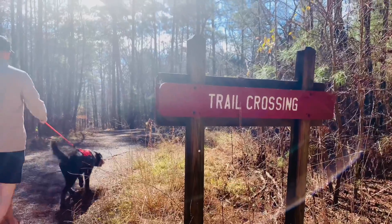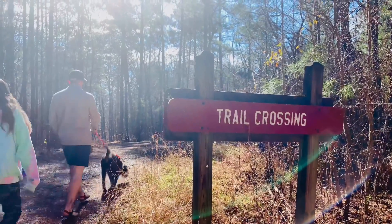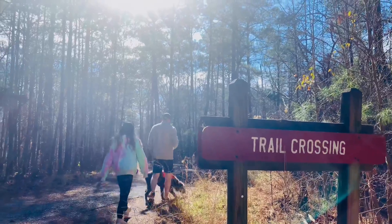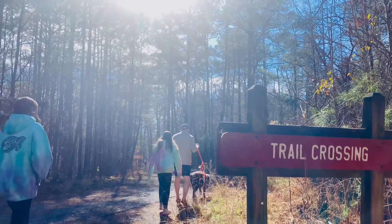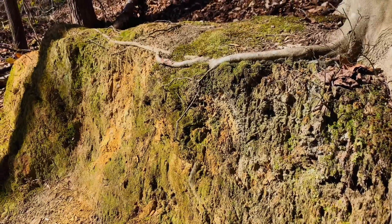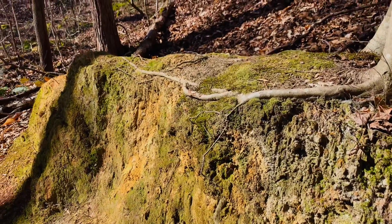We love this trail. One, because it's easy, and two, it has spectacular views of Lake Altoona around every turn. We also noticed that the moss was pretty vibrant this weekend. That was definitely a joy to take in.